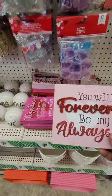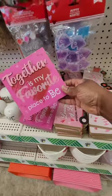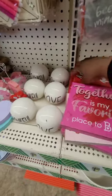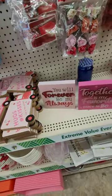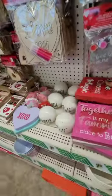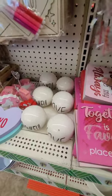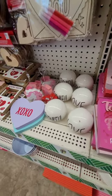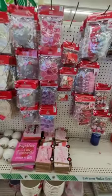More cute signs — 'You Will Forever Be My Always,' 'Together is My Favorite Place to Be,' and 'Love is the Closest Thing to Magic.' Those are really cute. Moving along — here we have more party favors and trinkets for decorating baskets or for DIY.